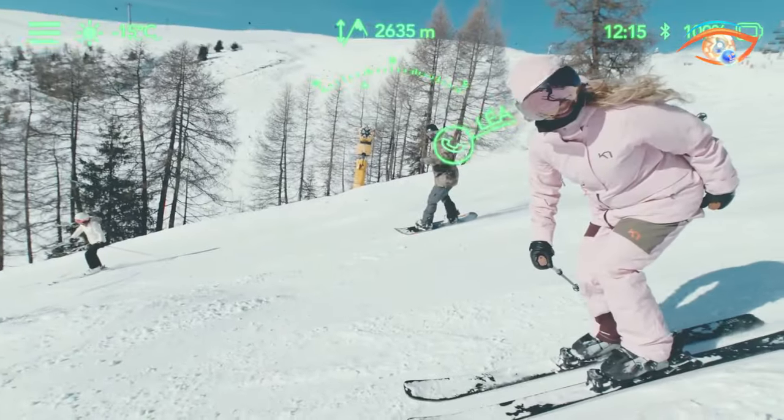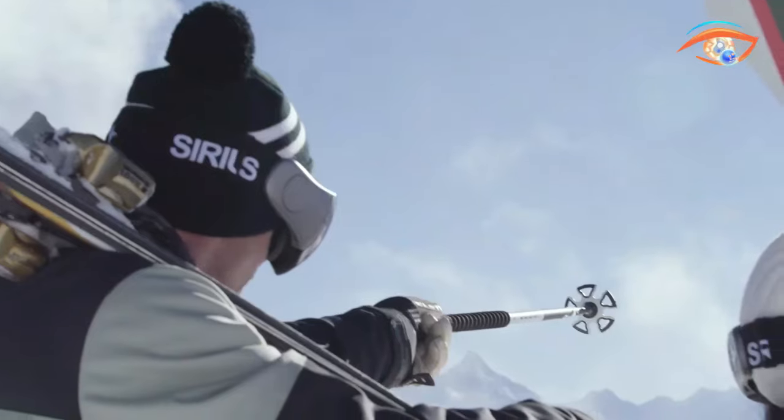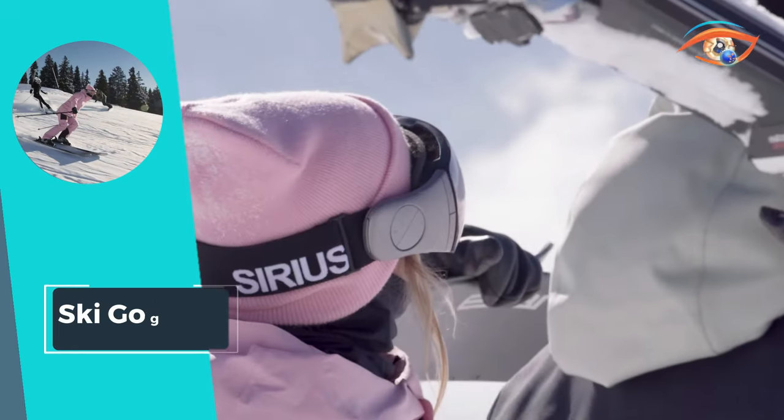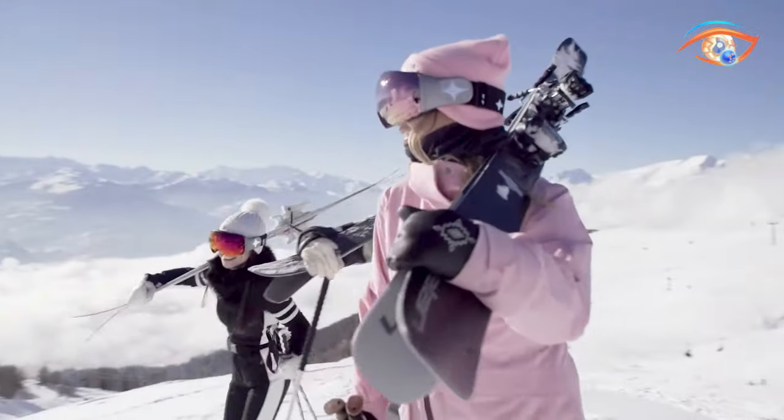Invest in a pair of high-quality ski goggles, and not only will you be fashion-forward on the mountain, but you'll also be prioritizing your eye safety and optimizing your visual experience, ensuring an exhilarating and clear-eyed adventure in the winter wonderland.